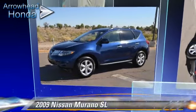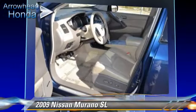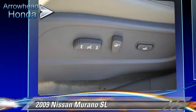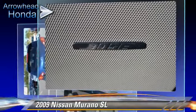The 2009 Nissan Murano SL, powered by a 3.5 liter V6 engine with a continuously variable transmission. This vehicle, with fewer than 65,000 miles on the odometer, gets up to 23 miles per gallon.